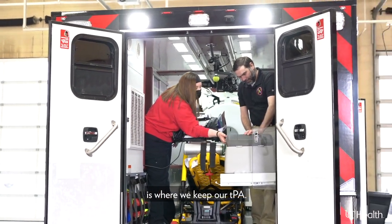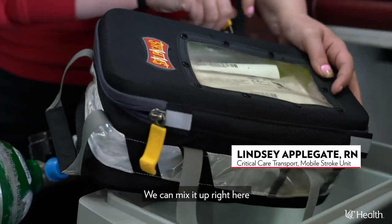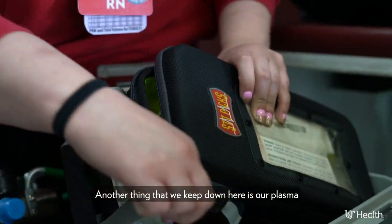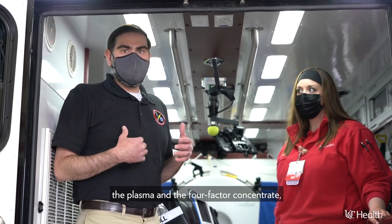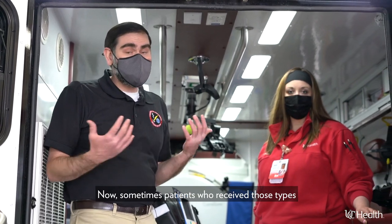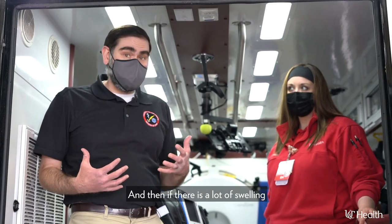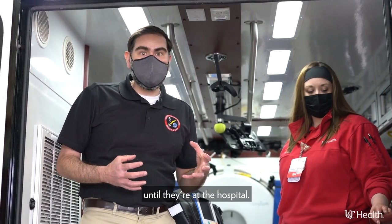Down here in our special cooler is where we keep our tPA. We keep it in a little container like this — we can mix it up right here at the back of the ambulance and deliver it to the patient right on scene or en route to the hospital. We also keep plasma here, which is a human blood product. These specialized medications — the tPA, the plasma, and the four-factor concentrate — really give us the ability to treat any kind of acute stroke patient right there at the curbside. Sometimes patients who receive those medications also need blood pressure control, so we have special infusions for that. And if there is significant swelling around the brain, we can deliver medications to temporize that swelling until they reach the hospital.